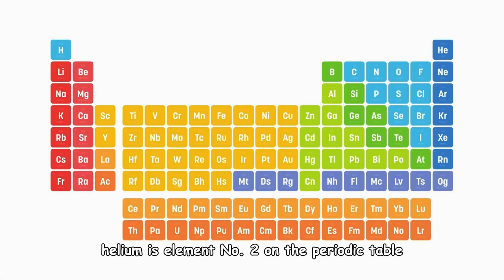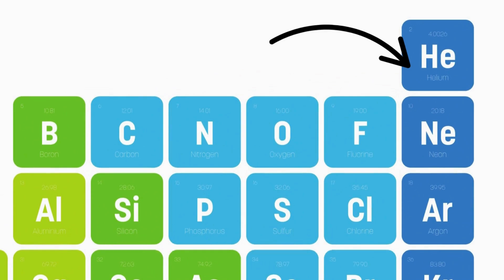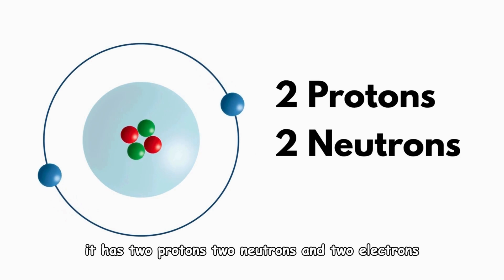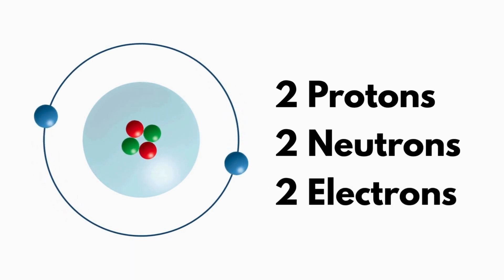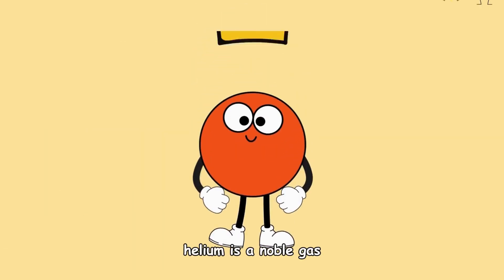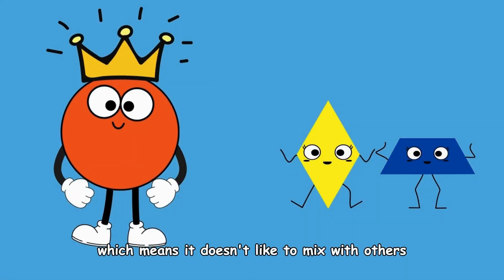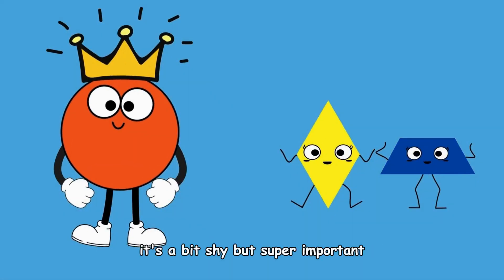Helium is element number two on the periodic table. It has two protons, two neutrons, and two electrons. Helium is a noble gas, which means it doesn't like to mix with others. It's a bit shy, but super important.